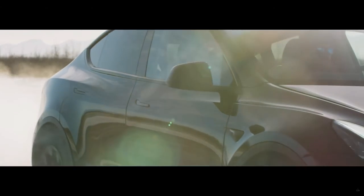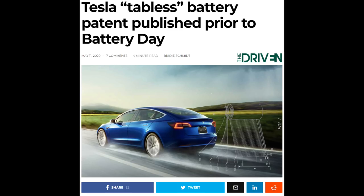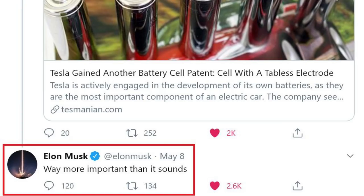Welcome back everyone. I'm Jordan Giesige and this is The Limiting Factor. Tesla recently published a patent application for a battery cell with a tabless electrode. Elon Musk immediately commented on Twitter, stating that this is way more important than it sounds. Today, I'm going to walk you through the key features of the patent, explain how this will affect the physics of the cell and how Tesla might take advantage of those new physics.